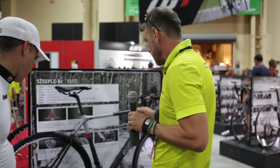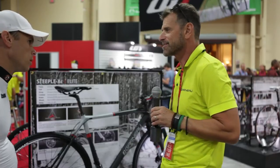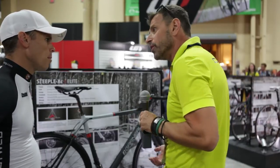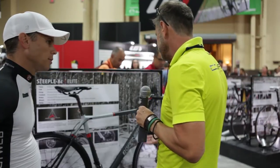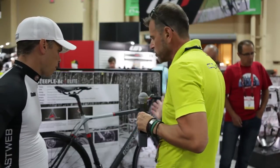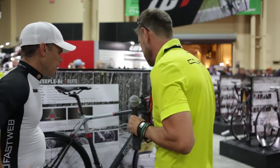Again, race geometry, race carbon fiber blend — the new Garneau cyclocross. This one is the Stipelix XC carbon. In terms of price point, we go from $1,500 up to $2,500 depending on the group that you choose. We have different offerings from a more affordable price to more expensive with hydraulic brakes.